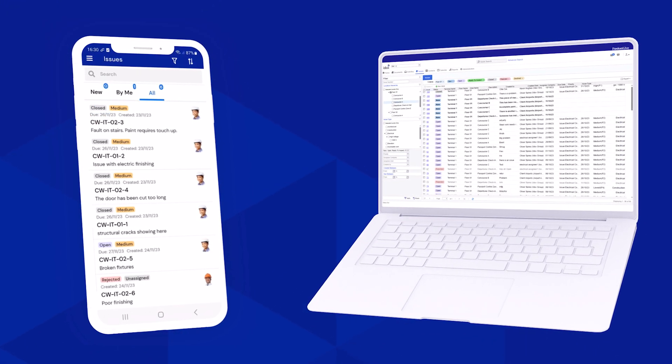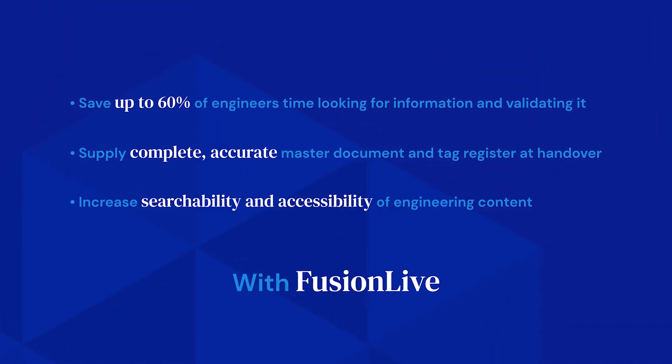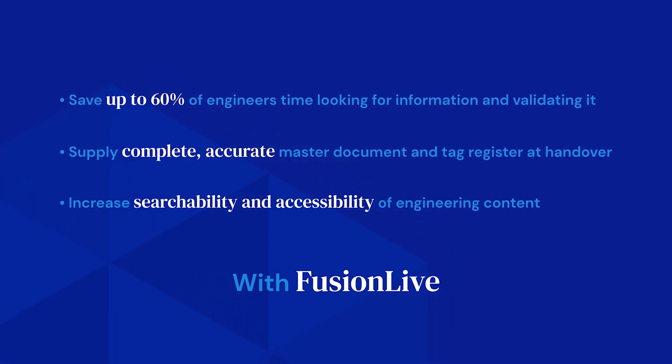The greater the complexity of content and volume of documents, the greater the efficiency and cost savings. The type of businesses that invest in an EDMS are those that are construction or engineering firms working on large capital projects with large volumes of documents to manage throughout a project or for an asset.